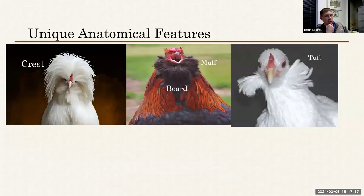Now let's move on to unique anatomical features that can give a breed away quickly. First: the crest. If a bird has a crest — feathers all over its head — you can immediately eliminate most breeds from your list. The breeds with crests are Polish, Houdans, Crévecoeurs, and Silkies.